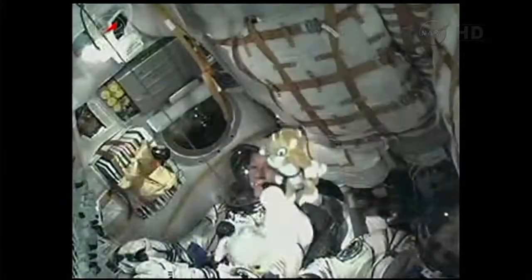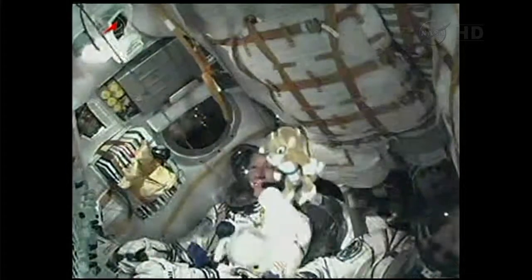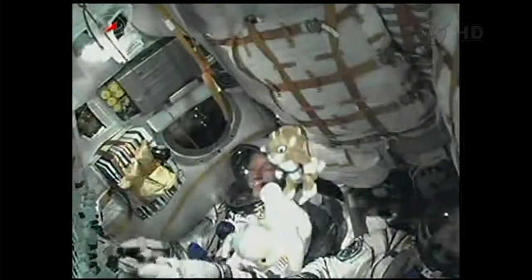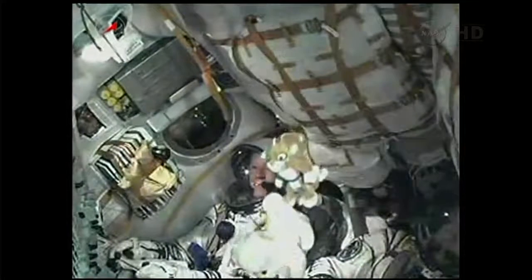Mission Control Moscow reports all parameters are normal. Second stage engines are in normal operation, the Soyuz core stage performing as expected. The core stage is 56 feet in length, 13 and a half feet in diameter, with a single engine and four fuel chambers providing 96 tons of thrust for its 3 minutes and 28 seconds of operation.